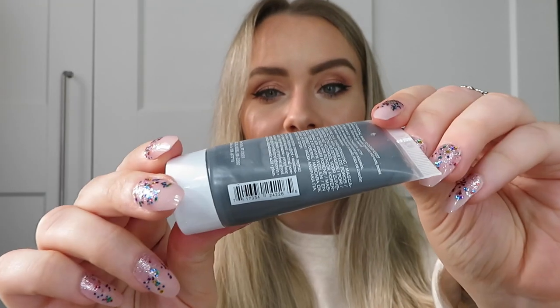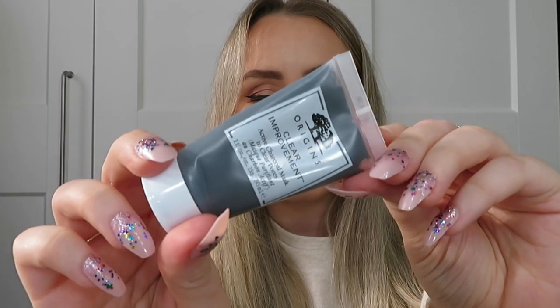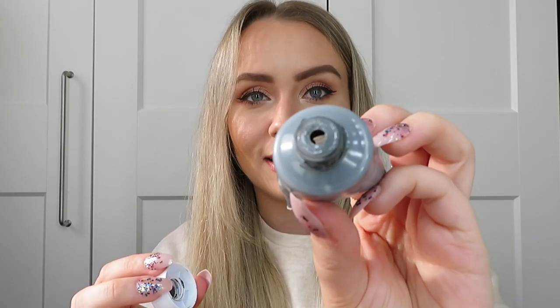The mask I've used up is from Origins - it's the Clear Improvement Active Charcoal Mask to Clear Pores. It looks like it's still got product in but the tube is actually clear and empty - you can't get any more out. I like having a clay or charcoal mask in my routine alongside sheet masks and other nourishing masks. I was using this in the bath and it was a really really good one. I'm not sure if it actually cleared my pores, but I liked it anyway and my skin did feel nice after. I would definitely get this one again.